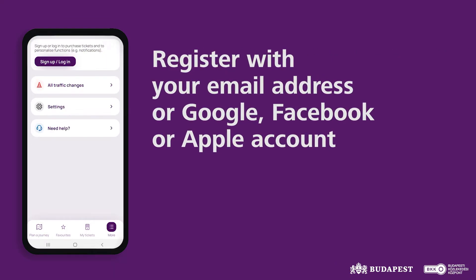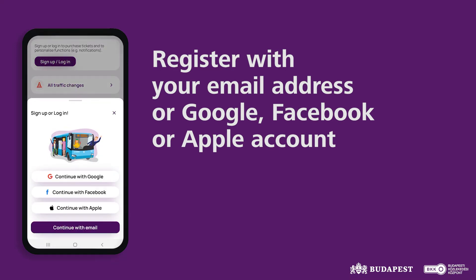Under the More menu, by clicking the Sign Up Login button, you can register with either your email address or your Google, Facebook, or Apple account.